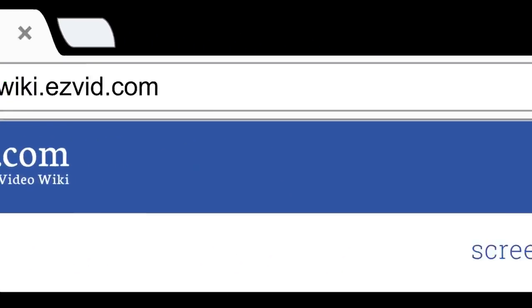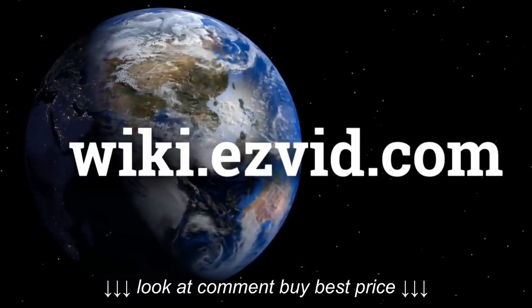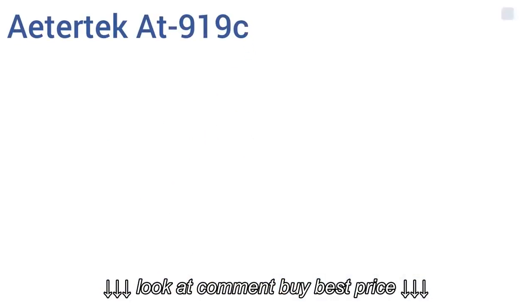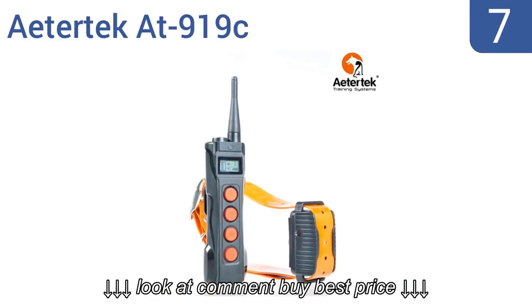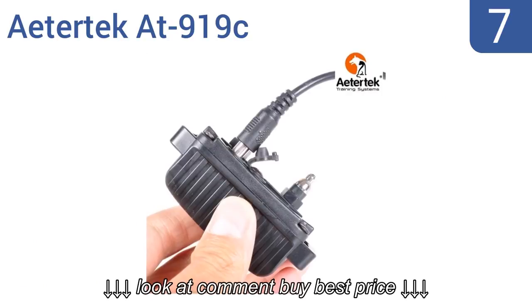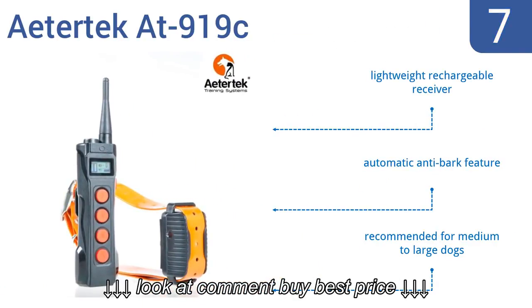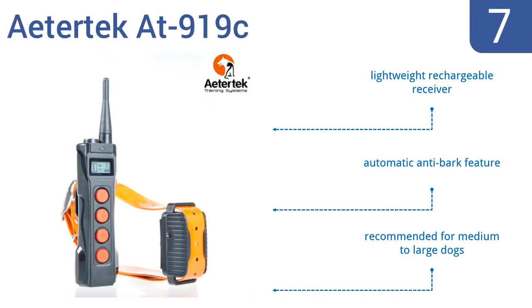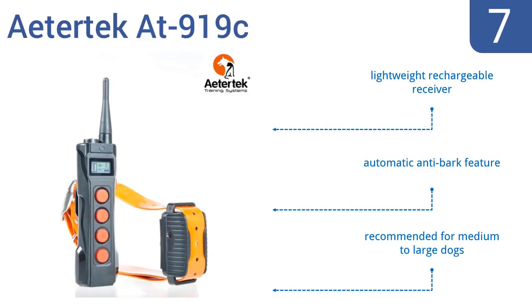At number seven, the user-friendly A to Tech 80 919 features a durable rubber-coated antenna and large, easy-to-push rubber buttons that can withstand repeated use. It also gives you a 1,000-yard control range so your dogs can roam freely. It comes with a lightweight rechargeable receiver and an automatic anti-bark feature.